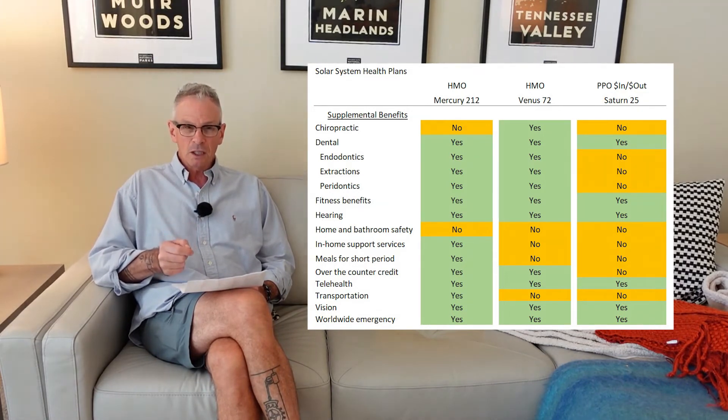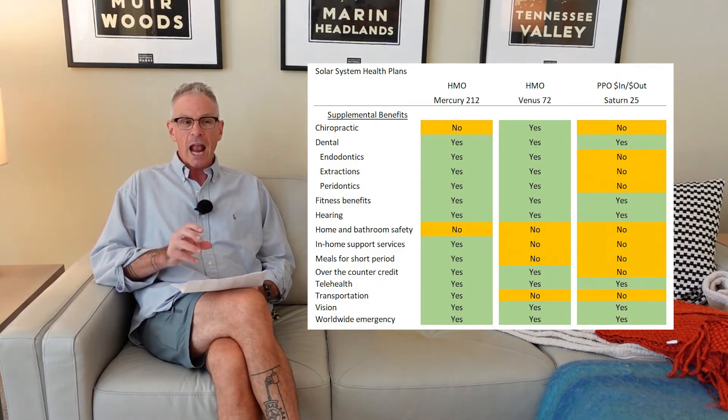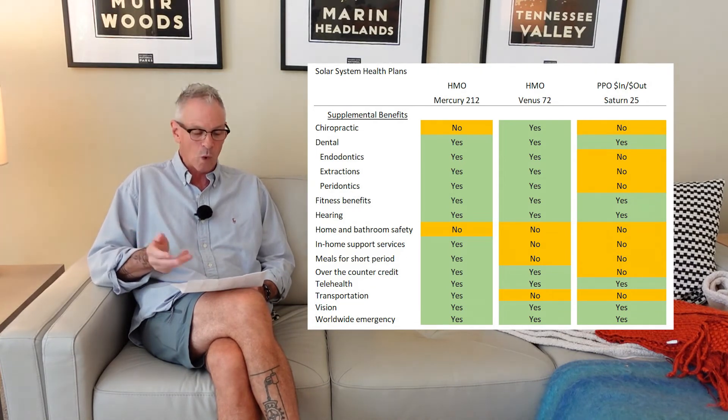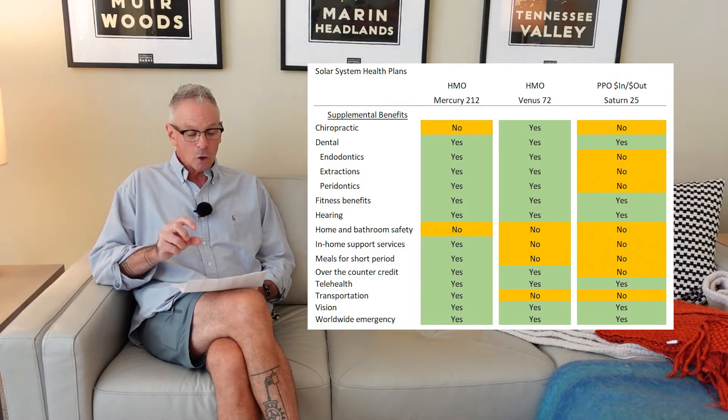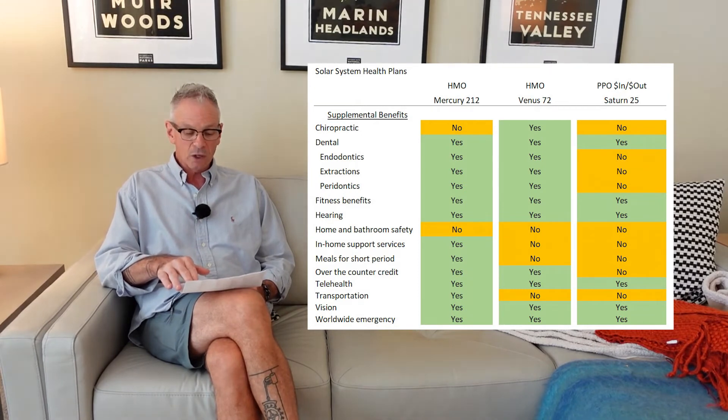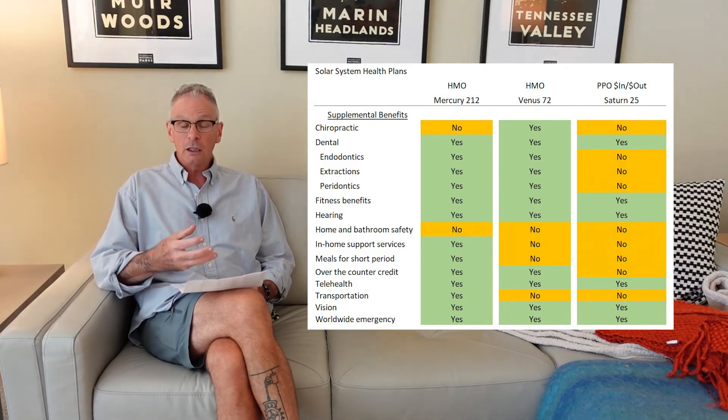Many plans are including some form of dental coverage, but it isn't necessarily comprehensive dental. You always need to check if you have a specific preferred dentist — see if that dentist accepts the particular plan offered through the Medicare Advantage plan. Because if you want to go to that dentist and dental is important to you but it's not covered in the plan, it's really nothing. Some of the plans will include endodontics, extractions, and periodontics. Other Medicare Advantage plans on the supplemental benefits — like the Saturn 25 — don't cover any of those big dental items. It's just the basic cleanings, x-rays, and exams.